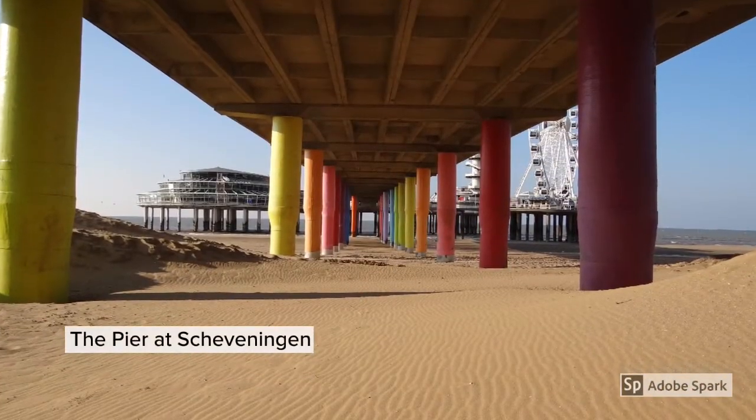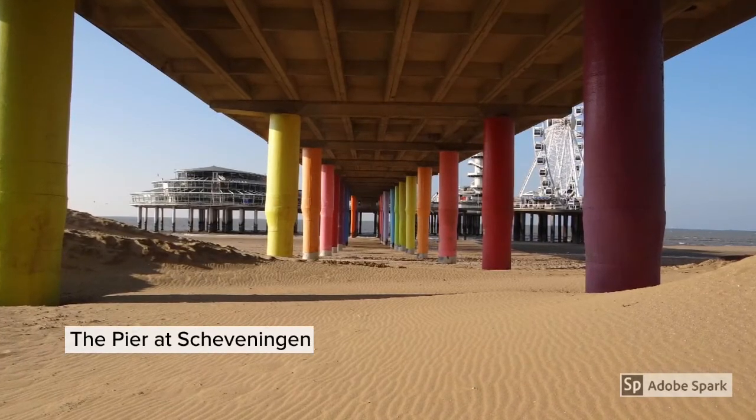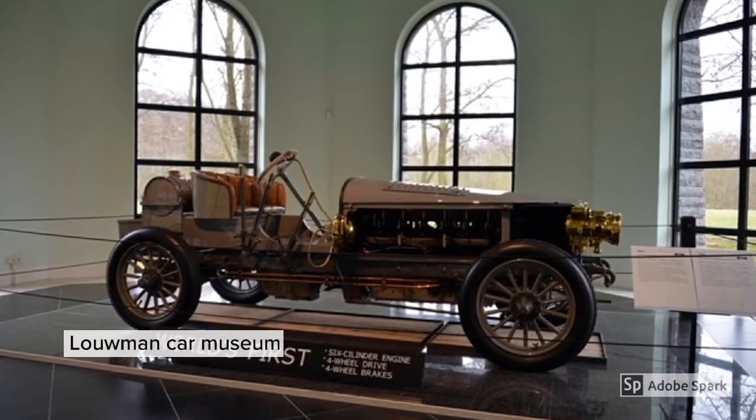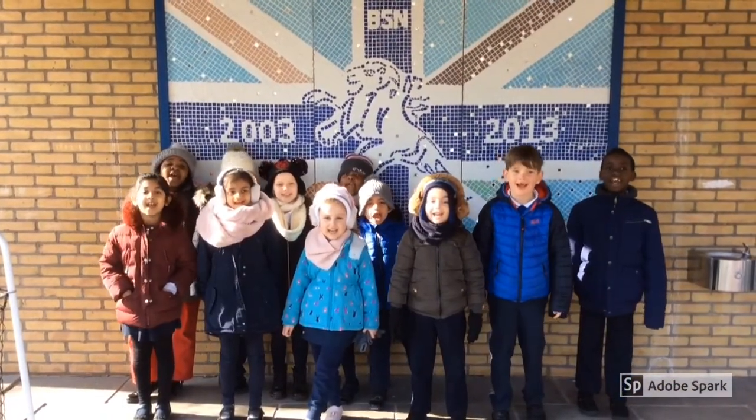The pier is one of the highlights at the beach in Scheveningen and is very noticeable with its rainbow painted supports. I am at the car museum. There are lots of old cars. Please come and visit The Hague!